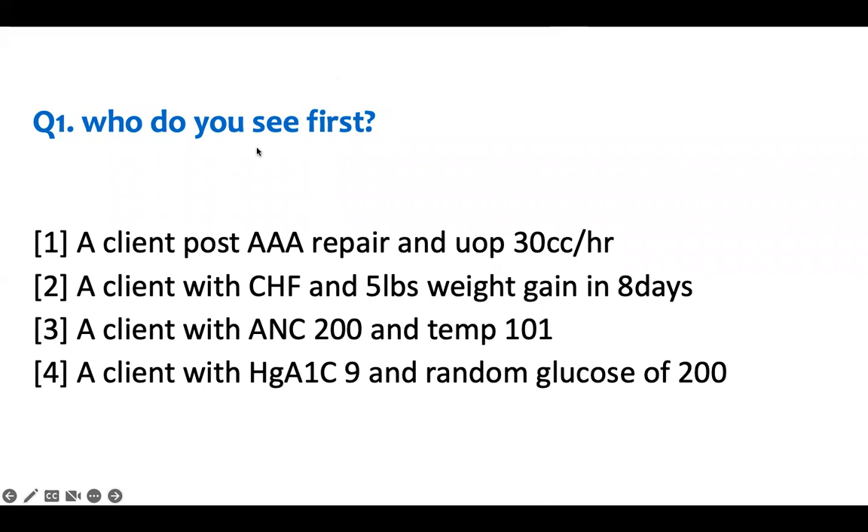For a client post-abdominal aortic aneurysm repair with urine output of 30cc per hour: even if you don't know the details, 30cc per hour is normal. After AAA surgery, the kidneys are nearby and can get injured from clamping the vessel. A rate of 30cc per hour is acceptable — I will take it. Therefore, this patient is okay and I don't need to see them first.